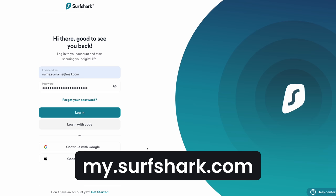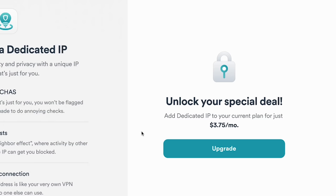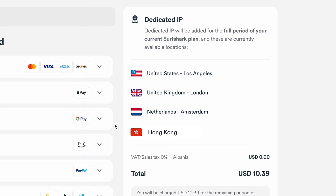If you're interested in trying this out, Surfshark's dedicated IP is now available for purchase as an extra add-on. If you have a regular subscription with Surfshark, you can order an IP in the location of your choice in the account settings menu. Available dedicated IP locations are always subject to change, but the Surfshark team is always looking to add more options.